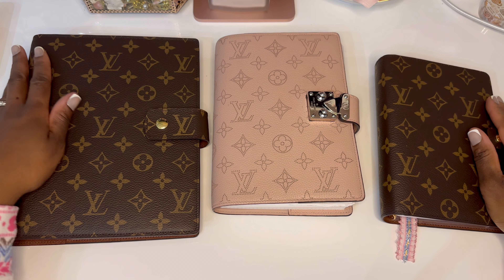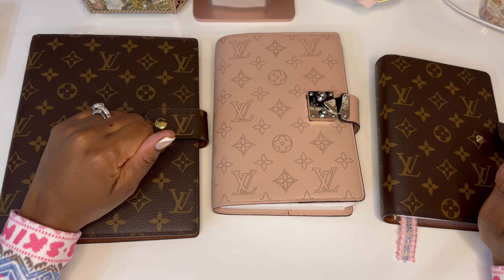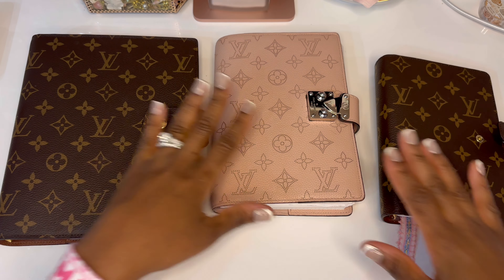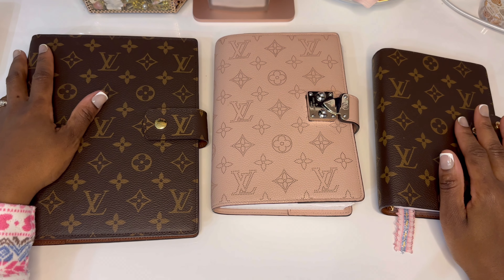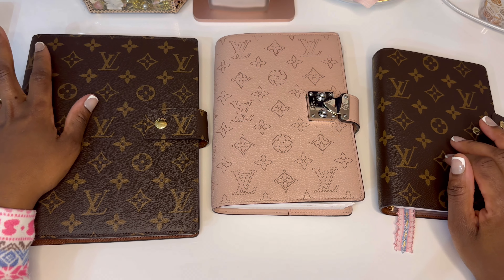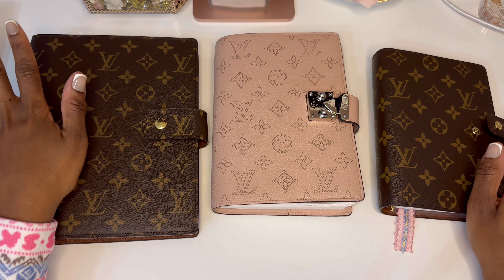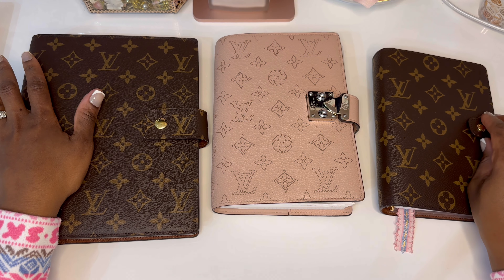Hey everyone, welcome back to my channel. My name is Siobhan. Today is all about planners and my current 2024 lineup. I am usually a one planner girl, but this year I decided to kind of separate a couple things. These are the three planners I've set up for 2024 so far.